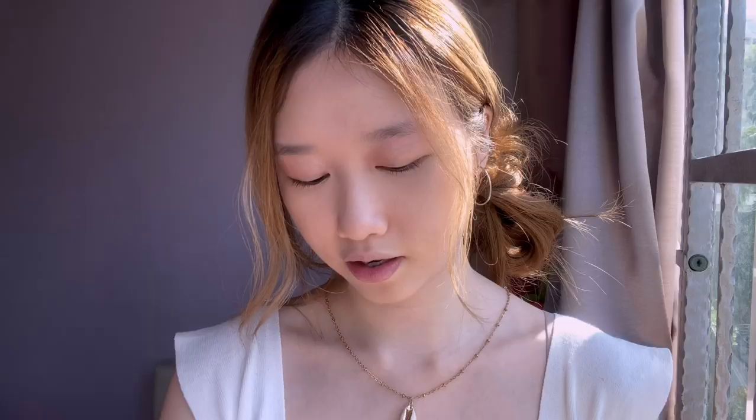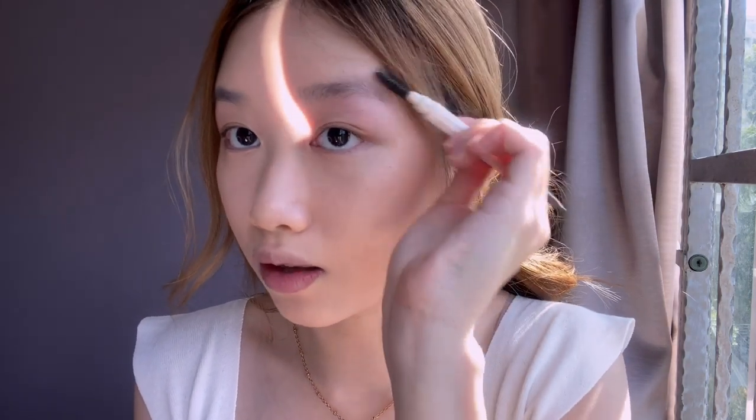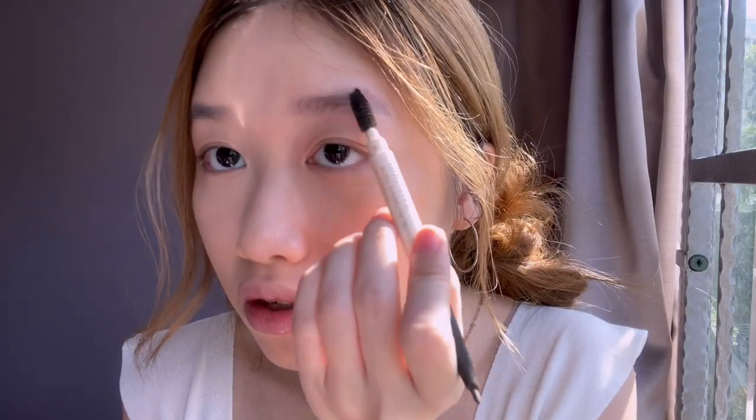Next I'll be doing my brows with the Innisfree Auto Brow Eye Pencil. It is very cheap and affordable so I would definitely recommend it. I'll start by brushing my hair into the shape that I want my brows to be — I have quite bushy eyebrows actually.